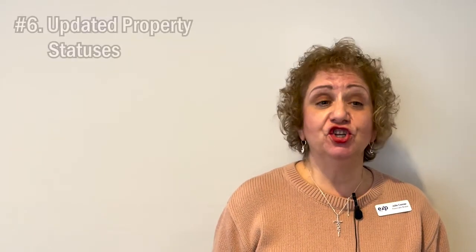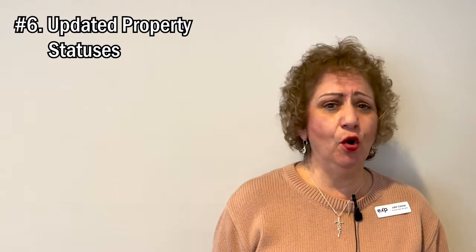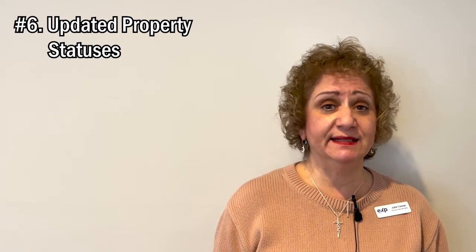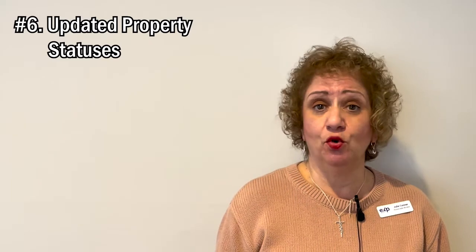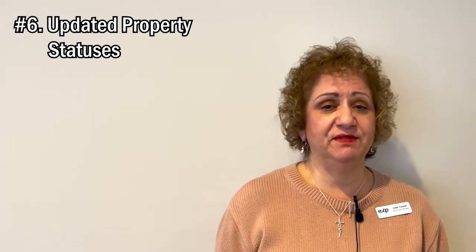Tip number six: Showing Time is going to tell you if the status of the home changes. I always check this before I start showing properties. The reason is that in just a couple of hours, the home could change from active to under contract — continue to show, or just under contract, which means they're probably not accepting any other showings.